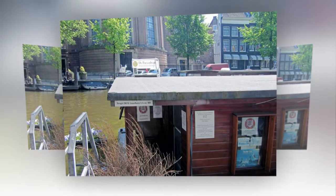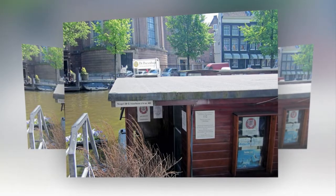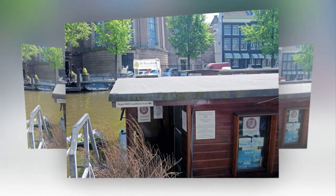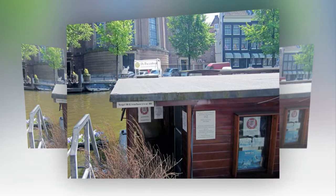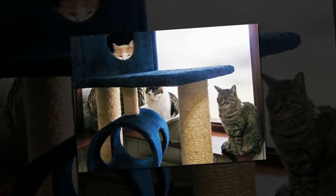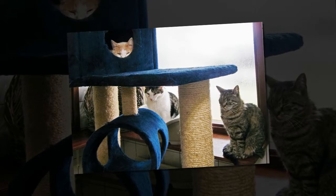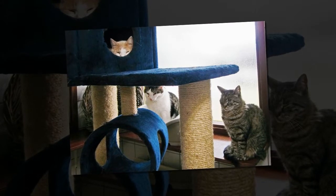Why a cat boat though? Amsterdam has no shortage of buildings on land. Firstly, life on the water is a big part of the city's history and culture. An article on What's Up with Amsterdam states: some of these old ships are over a hundred years old. The ships were used to transport goods while the owner and his family lived in the small quarters below deck.